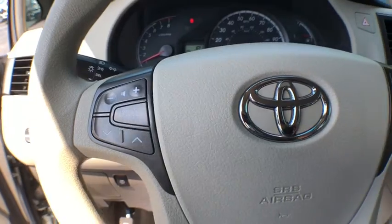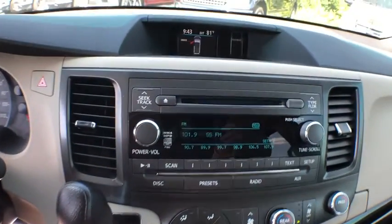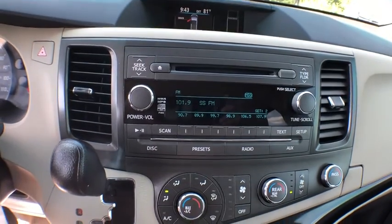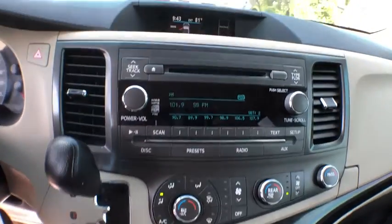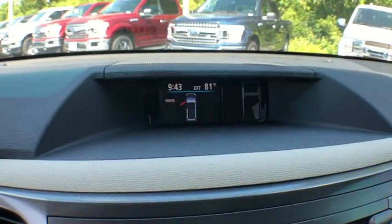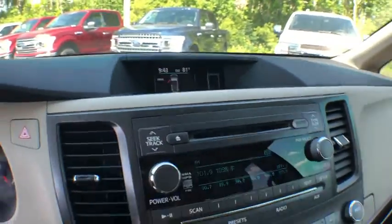This vehicle has less than 70,000 miles. Here are some of this vehicle's great options: traction control, dual airbags, power steering, alloy wheels, AM FM stereo with CD player, four-wheel disc brakes, rear window defroster, power windows, compass, and electronic stability control.